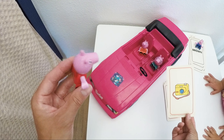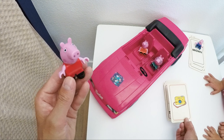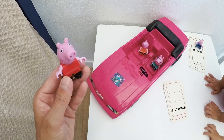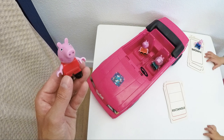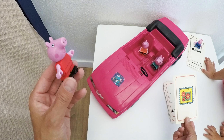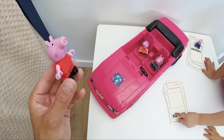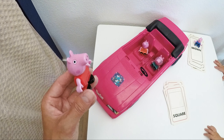A camera — do we still use those? What shape is it? Two short sides and two long sides. It's a rectangle. Let's turn it around. And here we see a stamp with flowers on it. What shape is it? It's a square — we have four equal sides. Very good, Peppa! You know your shapes.